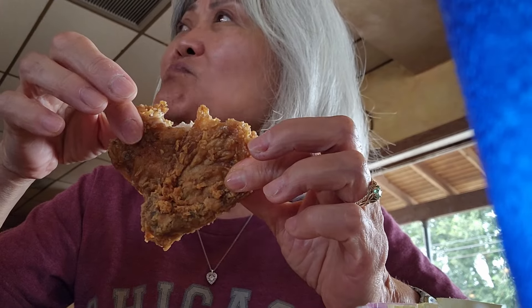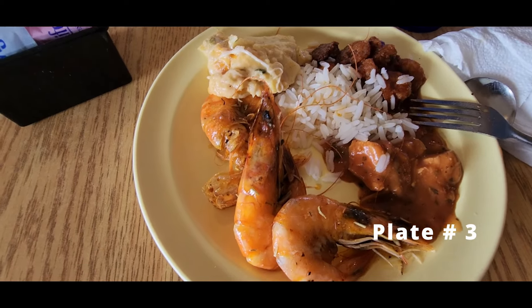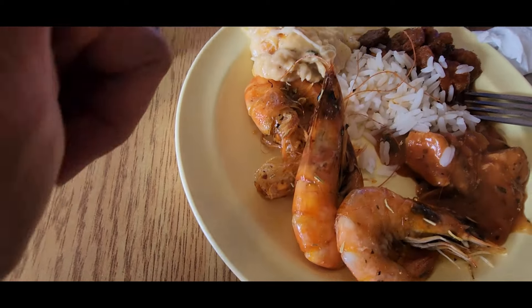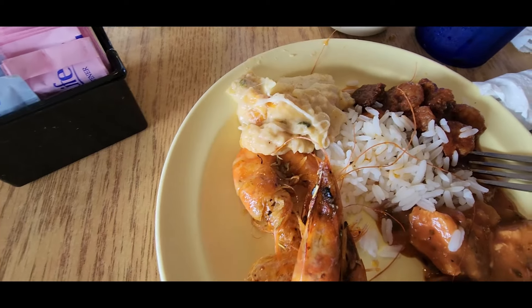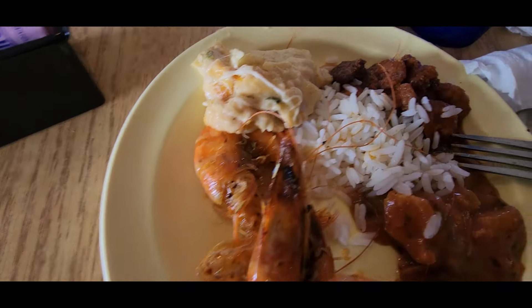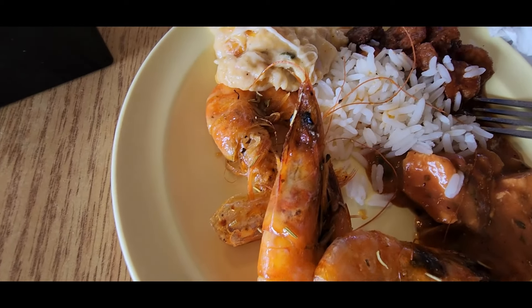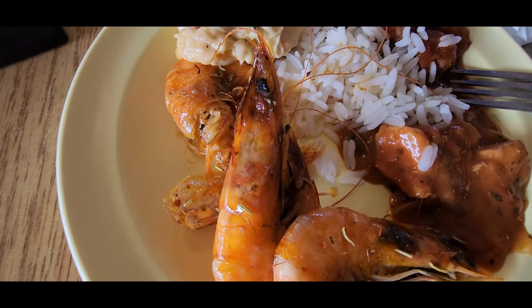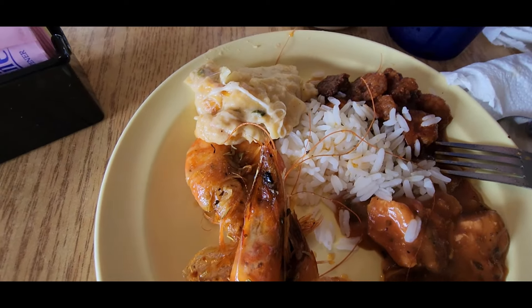Chicken is good. This is my third plate. I have barbecue shrimp, seafood lasagna, shrimp etouffee, and shrimp creole with chicken etouffee and a little rice. So we gotta try everything — shrimp etouffee.